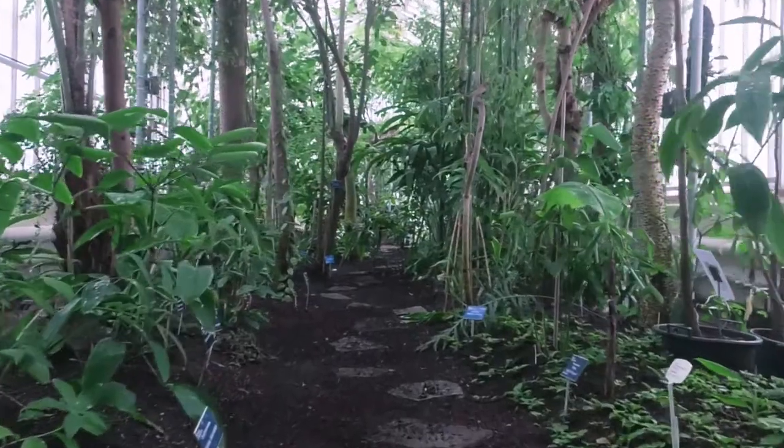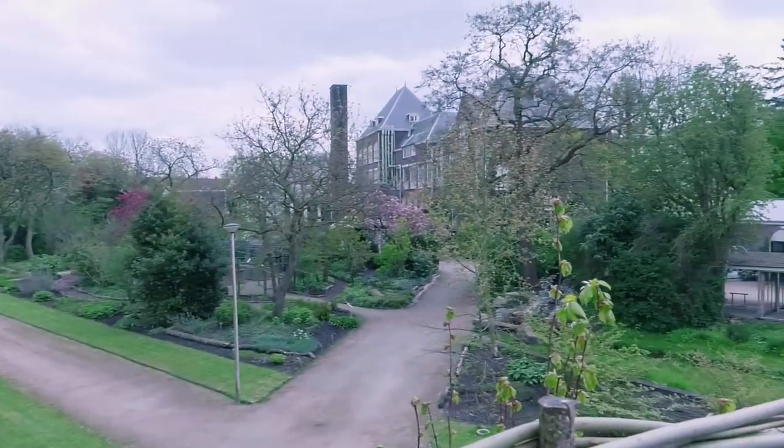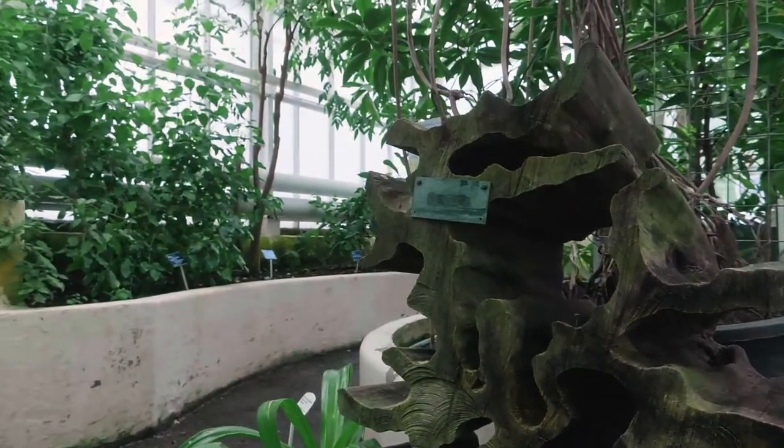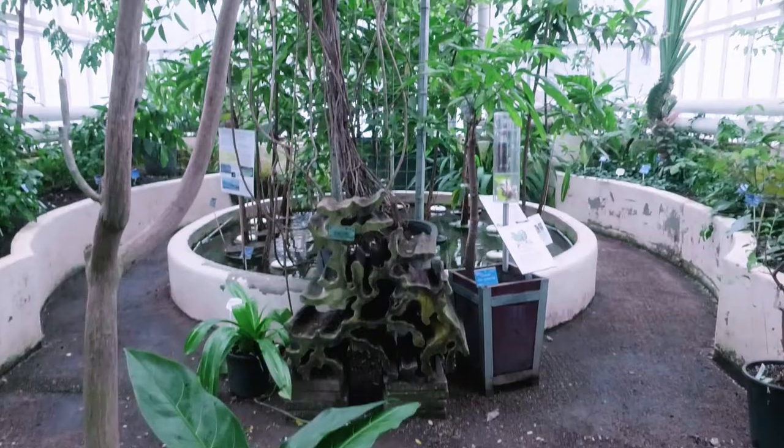This 100 year old garden at the borders of the campus is the biggest green area within the city. Here experiments are done with all kinds of plants and flowers. And best of all, as students you may enter the botanical garden for free.